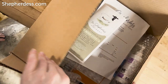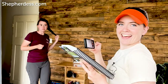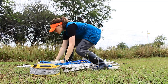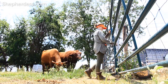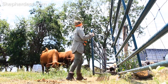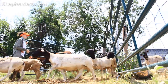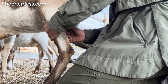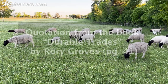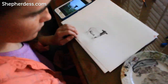Most successful family economies over history involved a mix of trades rather than just one. The village blacksmith also farmed his own land. Our first president was also a distinguished orchardist. Ben Franklin was a courier, author, publisher, statesman, and inventor. So it will be today. Successful, enduring family economies will most likely need to be diversified and cross a range of durable trades.